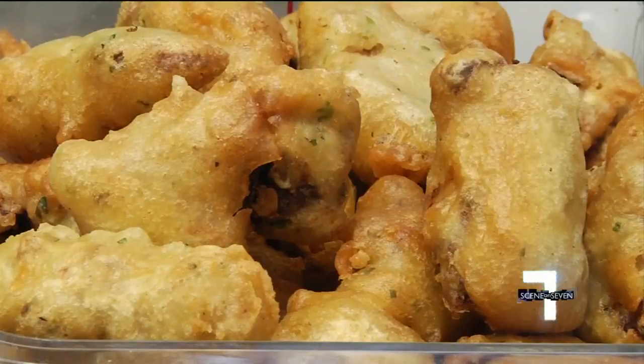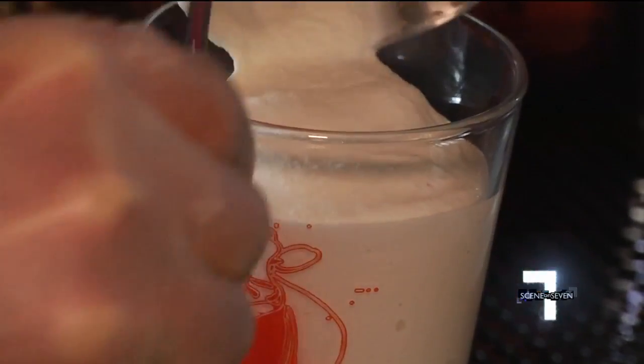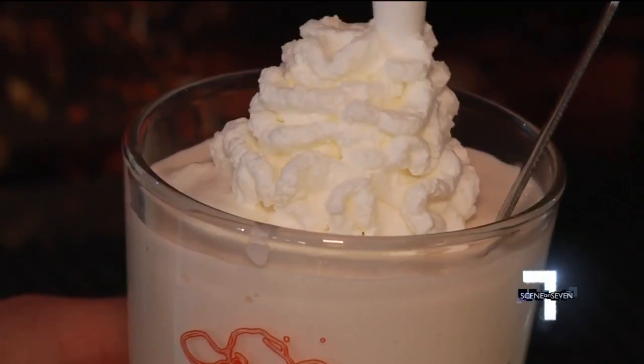There's also fried chicken liver — coated in a beer batter and deep fried until perfect, served with a little bit of mustard fenugrass. And for dessert, milkshakes like the salted caramel, made with local ice cream from The Hop and topped with freshly made whipped cream.